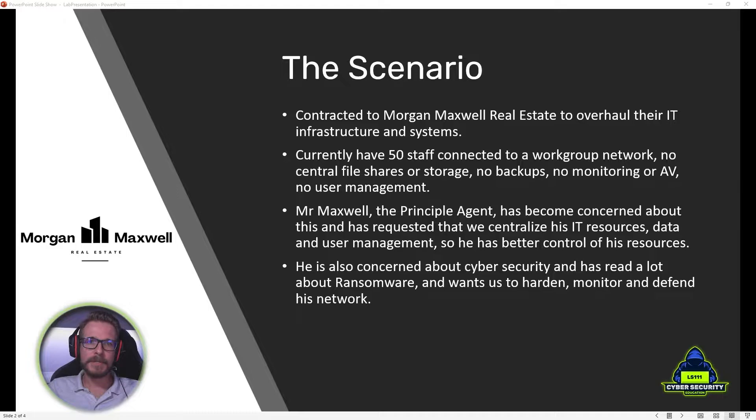They have no way to manage their users. The network is a mess — there are switches laying all over the place and people are allowed to bring their own devices and connect them to the network with little control whatsoever. Mr. Maxwell, the principal agent, has requested a centralized IT system where all his resources and data can be in one place, with some form of user management so he has better control over his resources.